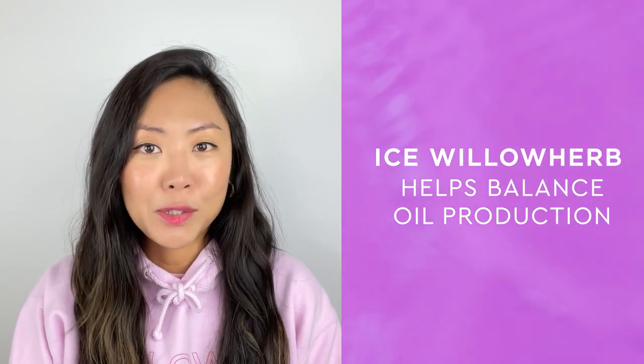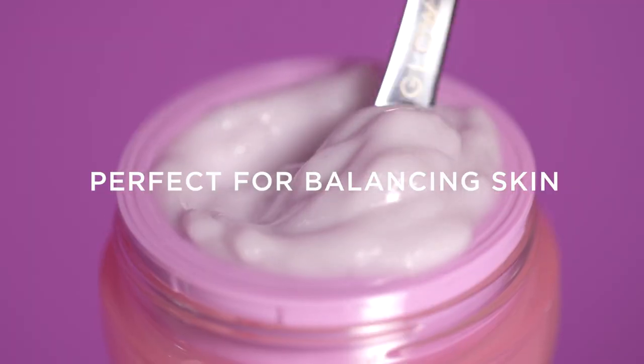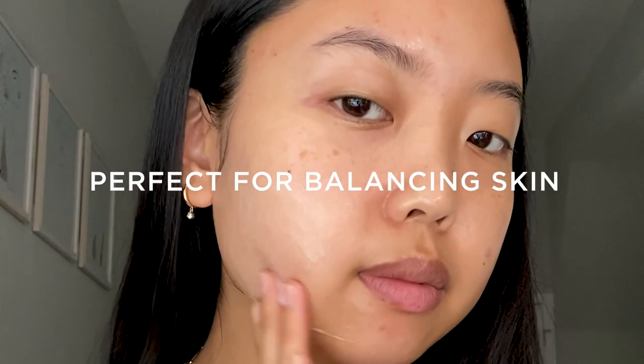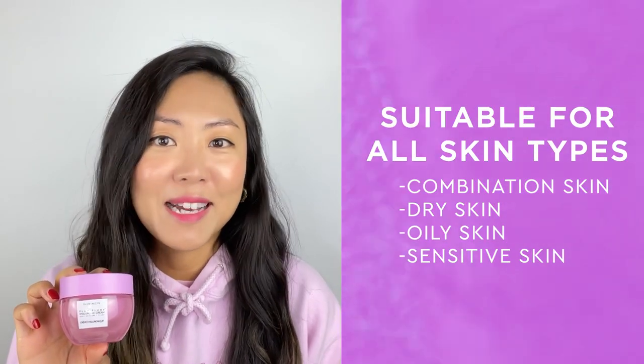We also added ice guilla herb to balance oil and support the skin barrier. This whipped gel cream texture is perfect for balancing skin and is ideal for combo, normal, dry, and even sensitive skin types.